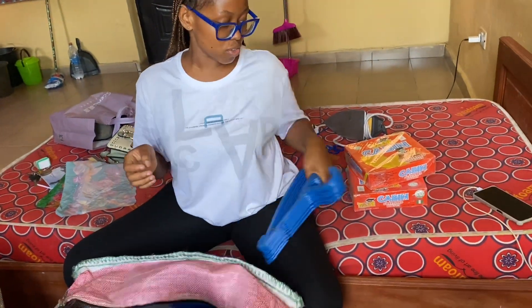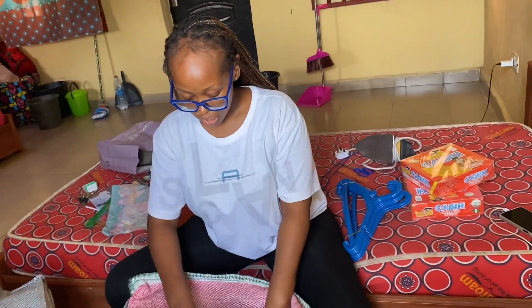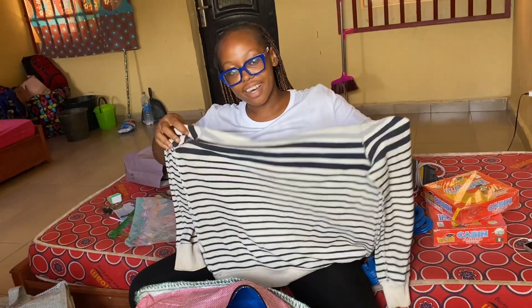You need hangers so you're more organized. And a zip-up sweater because of cold weather.